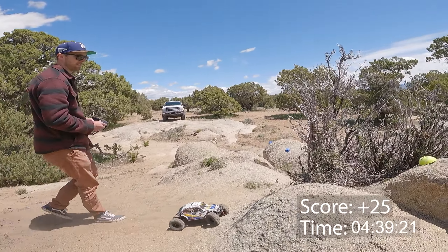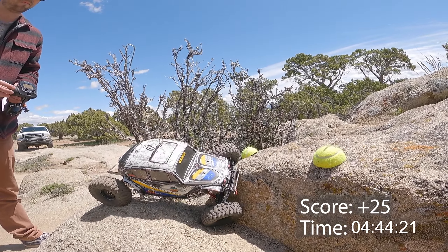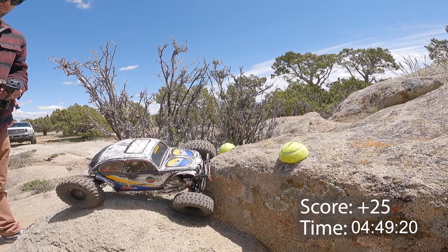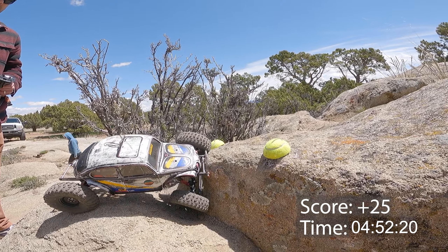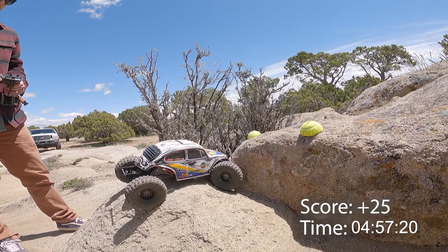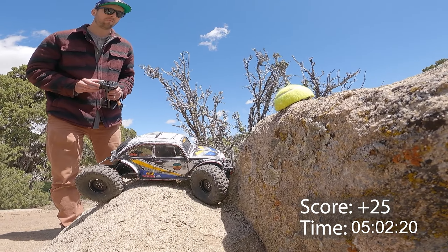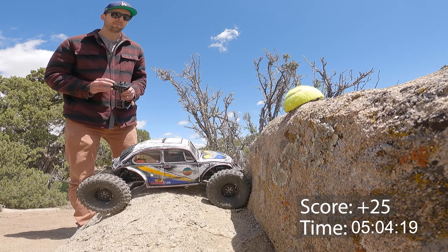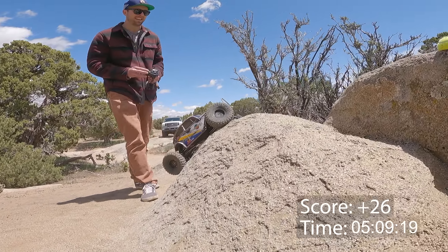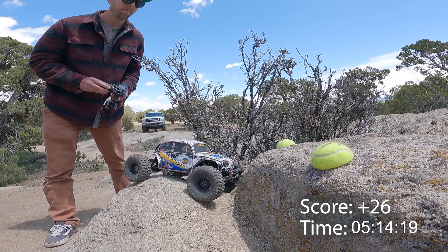He's going to go for the second bonus here — he really wants to get rid of some of these points. A plus 24 while running a scale body like this on such a difficult course is still pretty impressive, but being the competitive guy that he is, Cameron really wants to get his score as low as he possibly can. At the finals at Three Peaks, every point and every second counts. Unfortunately, to line up for this bonus he's having to take yet another backup.